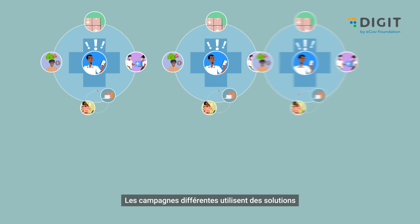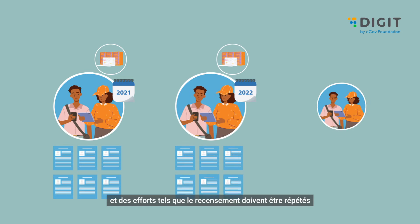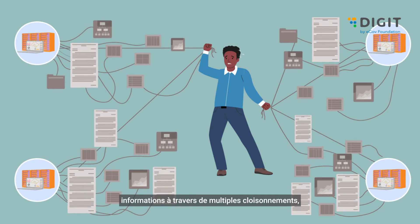Different campaigns use different solutions which often don't work together. And efforts like enumeration have to be repeated every year and in each campaign. This leaves the team stitching information across multiple silos.